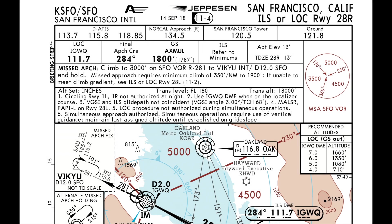Okay, let's do a quick approach briefing. The big picture is there are strong winds reported, and we would get a strong crosswind during our approach. Runway in use is 28R.